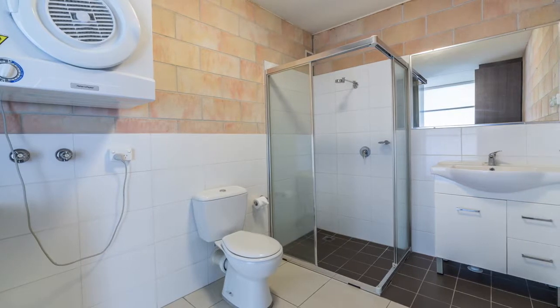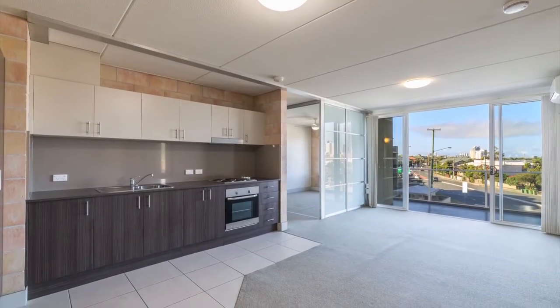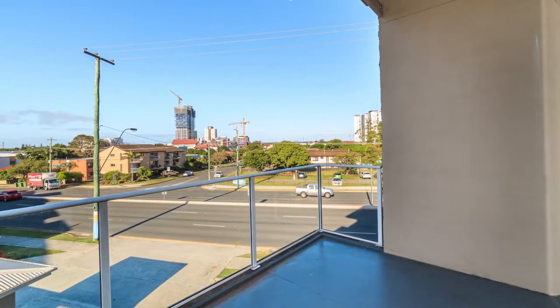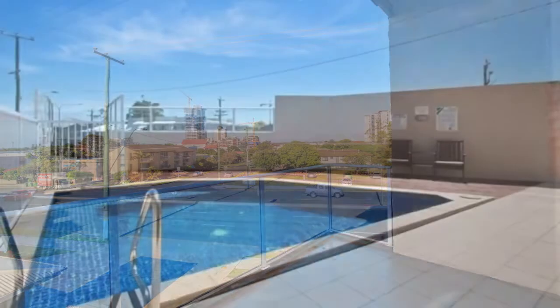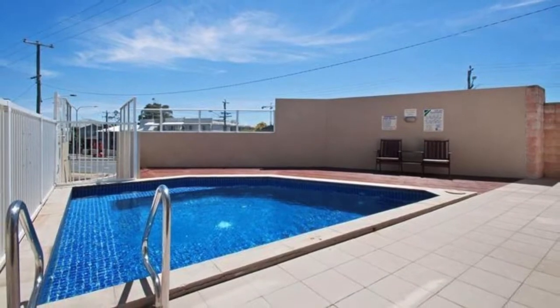Features include second floor, one bedroom apartment with a separate study, can be used as a second bedroom, open plan, air-conditioned living area and good-sized north-facing balcony in a secure complex, basement parking and lift. Apartment 312A, 96 High Street, Southport.